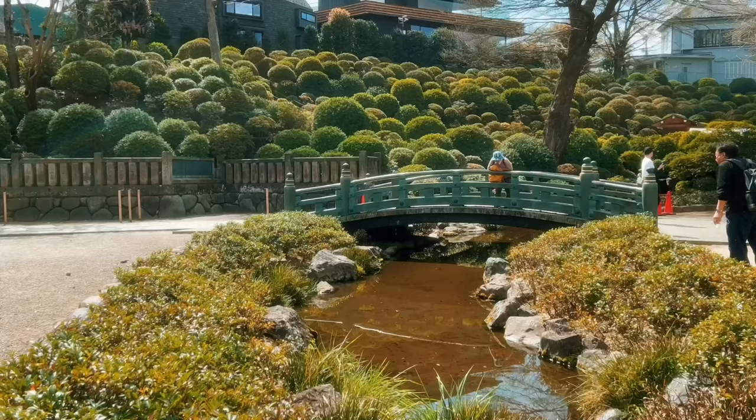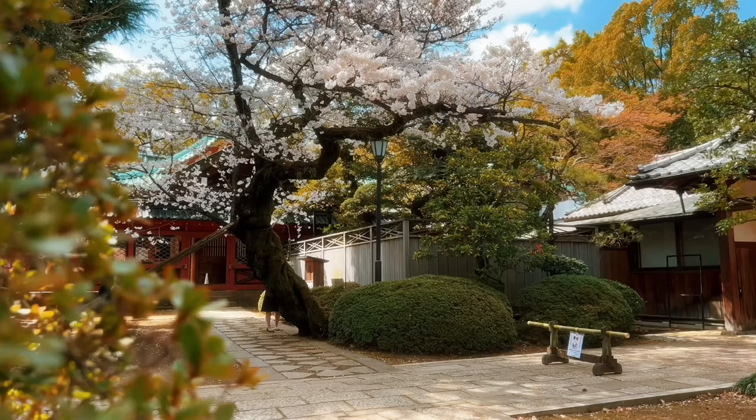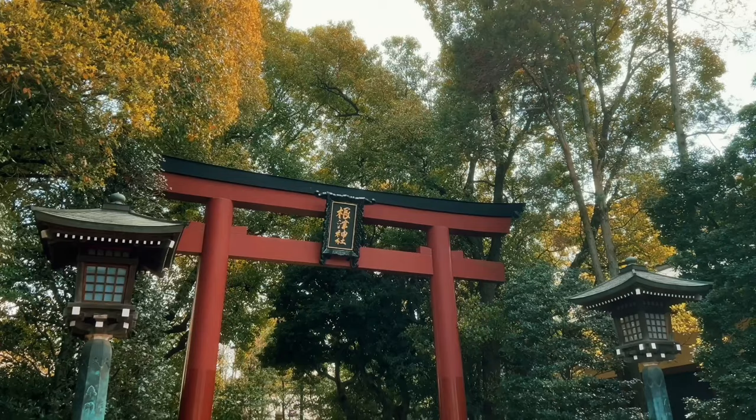As I was trying to find my way back to the shopping area for lunch, I saw this beautiful cherry blossom tree, and interestingly it's actually marked on Google Maps as 'cherry tree at Nezu shrine', so I guess it must be a landmark of some sort.